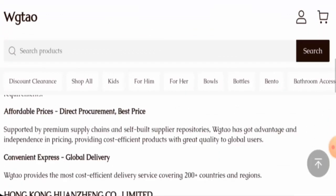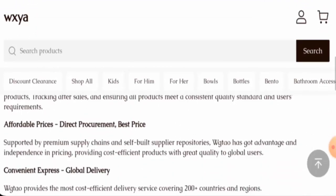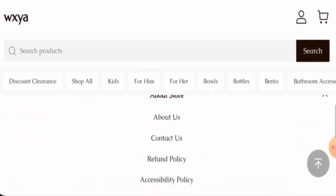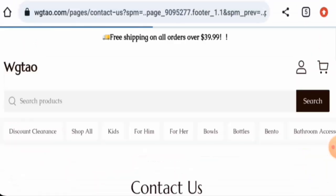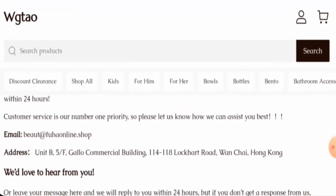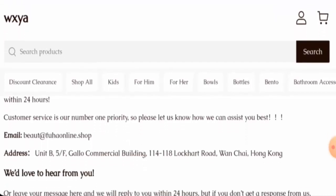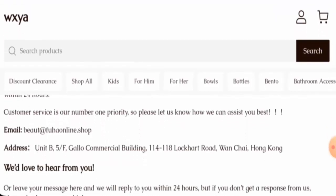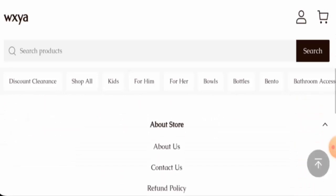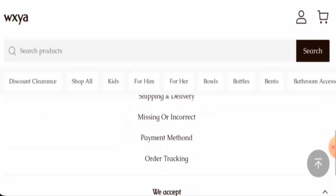They have given some information about the company on the About page, but they have failed to provide their business establishment details and the founder's identity. Regarding the contact details, the email address name doesn't match with the domain name, and the physical address also seems dubious. They do not have any social media accounts.